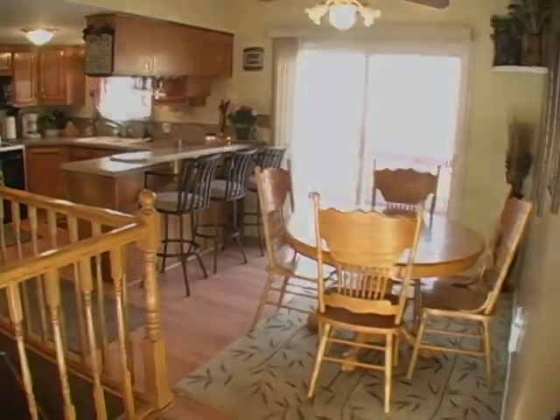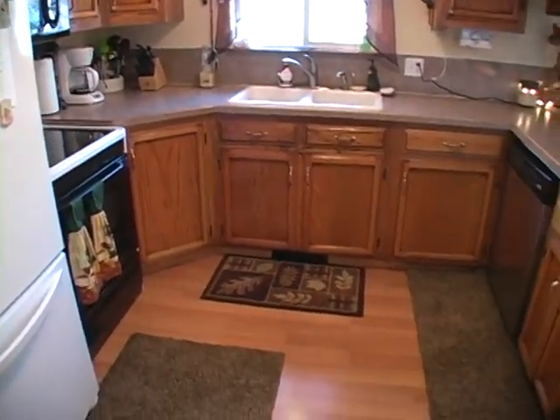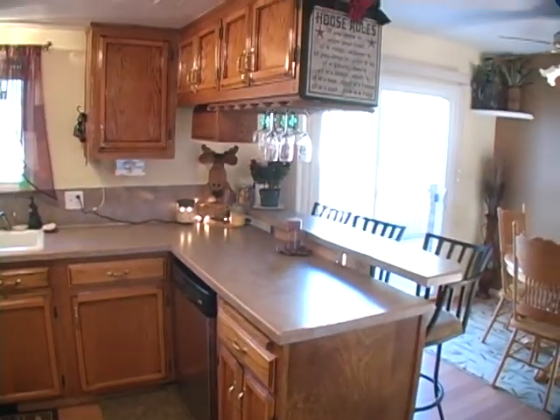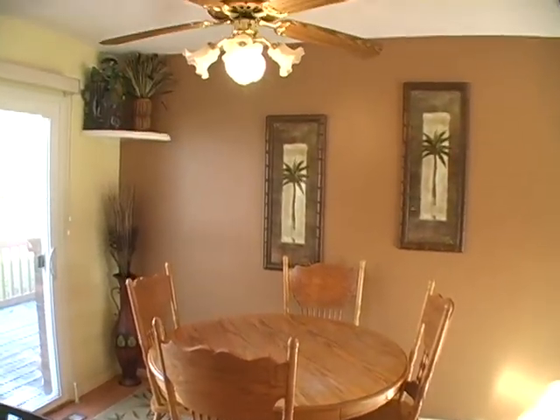The kitchen has laminate flooring, updated countertops, a smooth top range, and a drop-down counter bar. The dining area has access to the back deck.